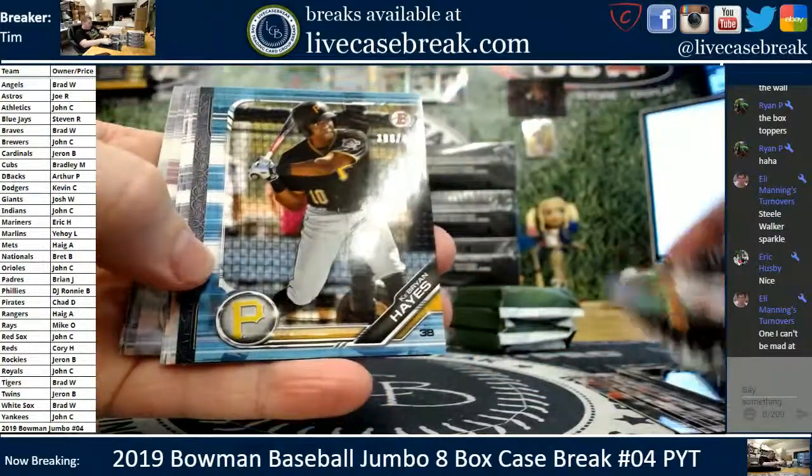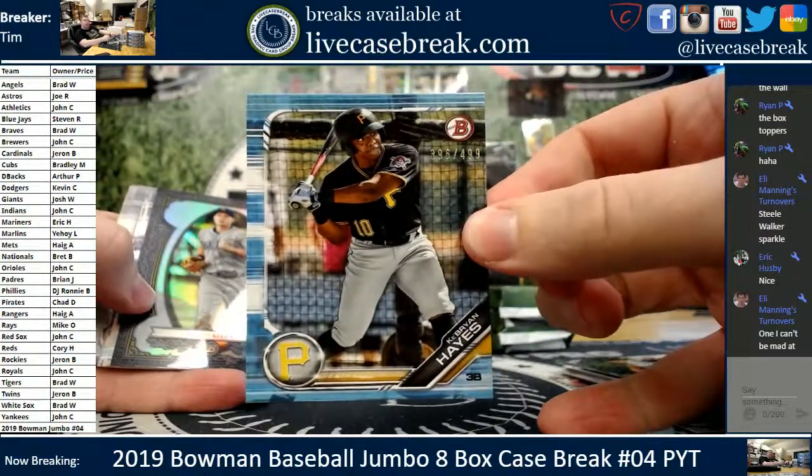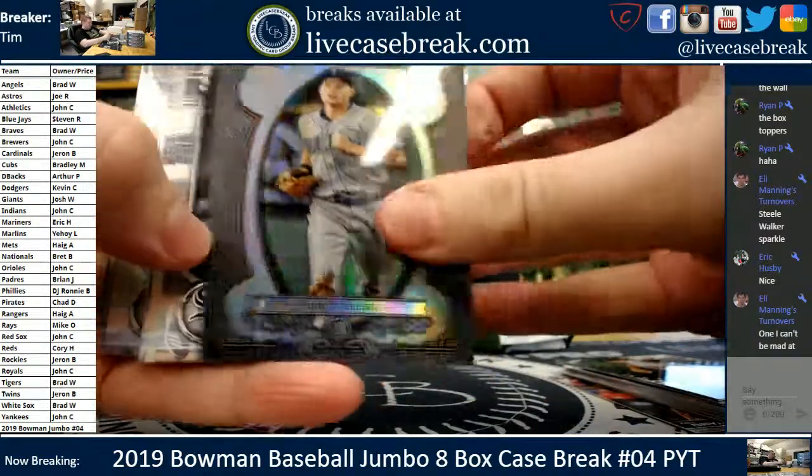Tops 100, Kyle Wright. First numbered card, Keybron Hayes, $4.99 for the Pirates. Kalenic for the Sterling. Chromes on the bottom.